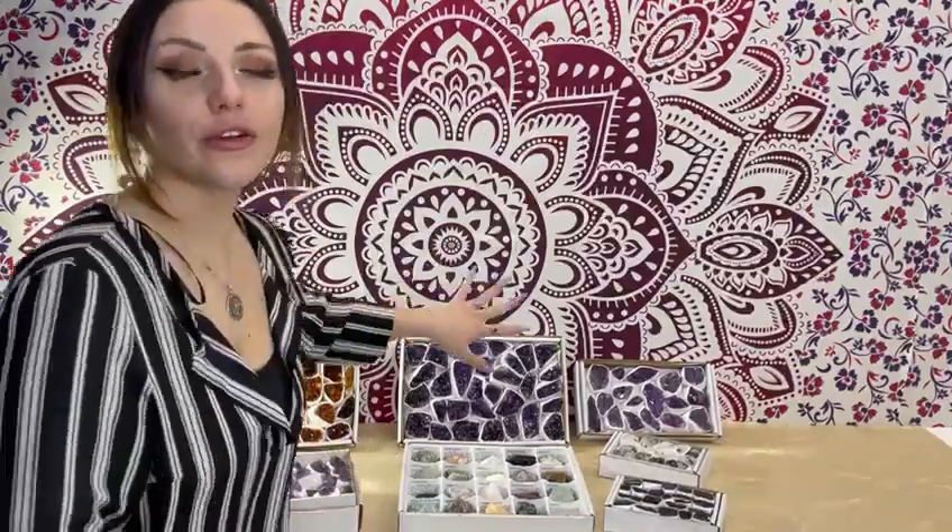I've hand-chosen a few varieties of crystals that we have here on the table, but we have so many more to offer you online on Nature's Artifacts.